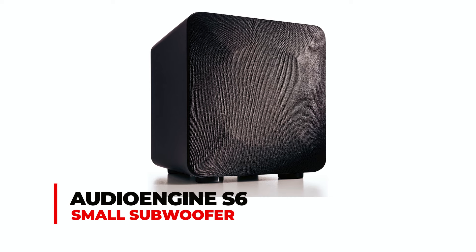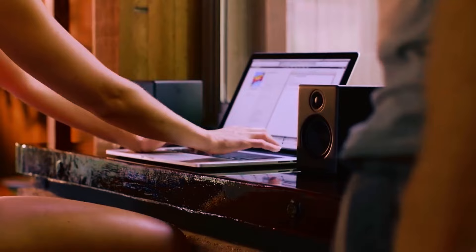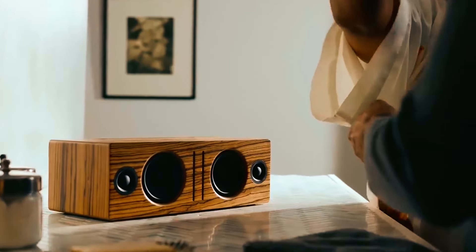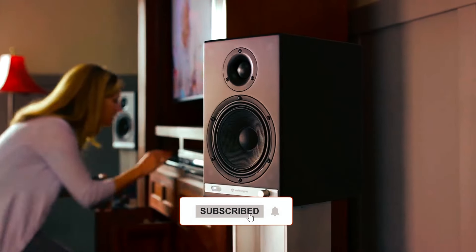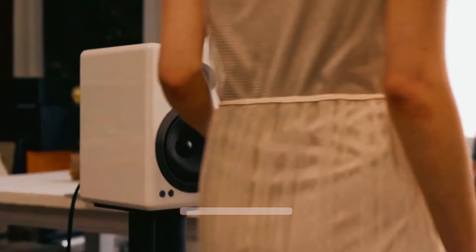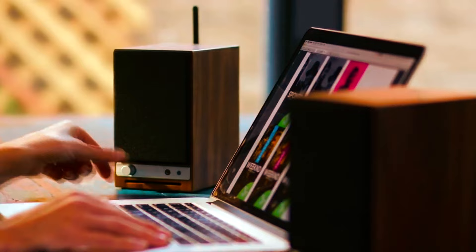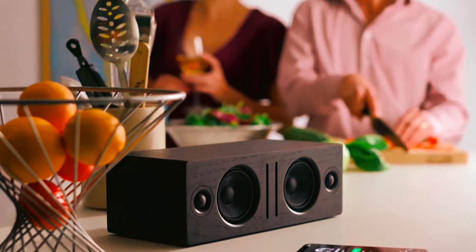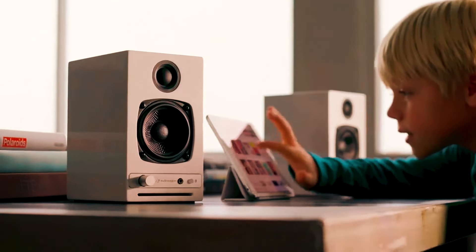The Audioengine S6 compact powered small subwoofer redefines subwoofer power with 210 watts of performance in a small package. Featuring a 6-inch front-firing subwoofer and sealed enclosure, it delivers powerful bass down to 33 Hz. With auto-sensing standby mode, dual analog inputs, and a variable crossover knob, it offers versatility and convenience, compatible with most stereo receivers and speaker systems, and comes with multiple connectivity options.